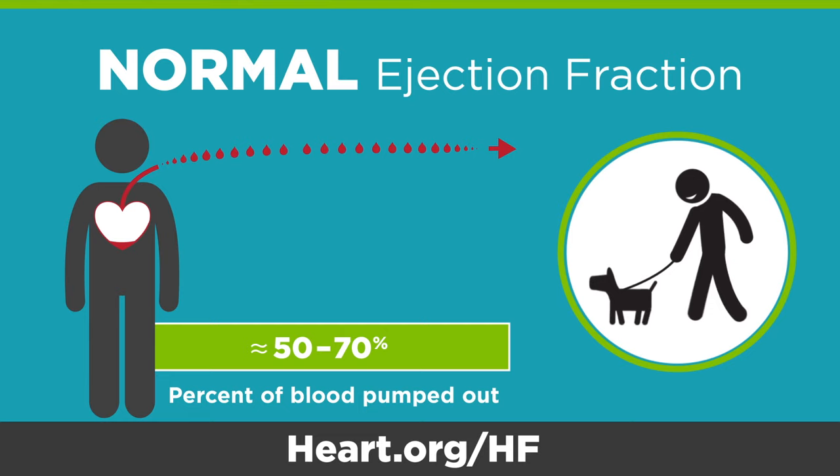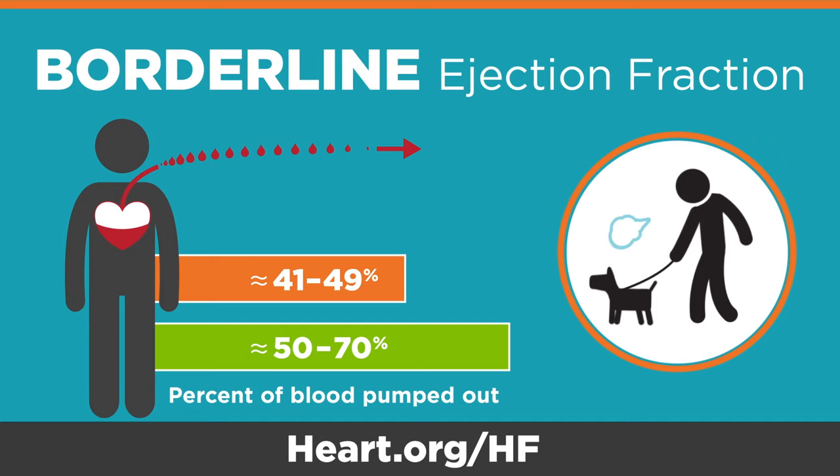A borderline ejection fraction means that your heart is pumping out a little less than half of the volume of blood in the chamber. With a borderline ejection fraction, symptoms like shortness of breath may become noticeable during regular activities because oxygen-rich blood is not getting adequately pumped out to your body.